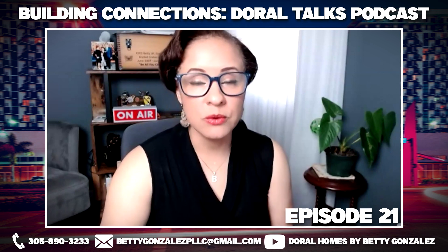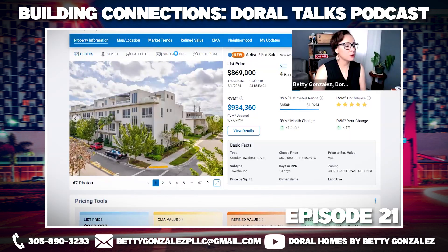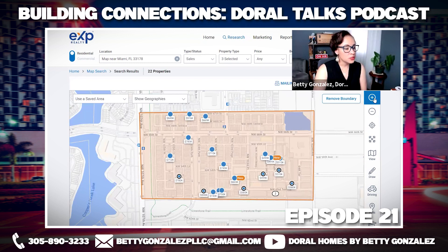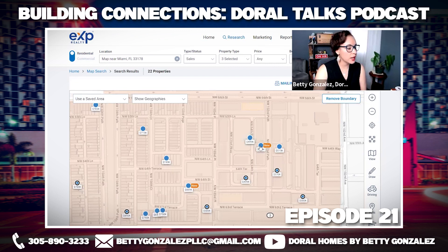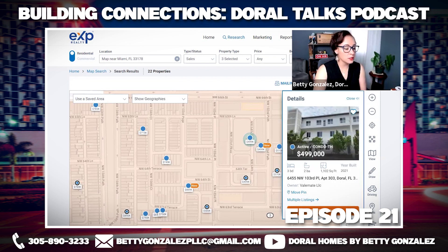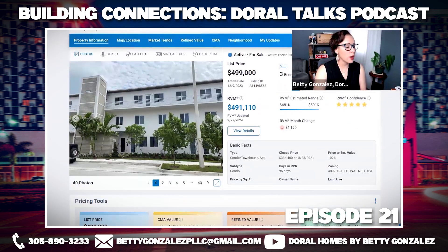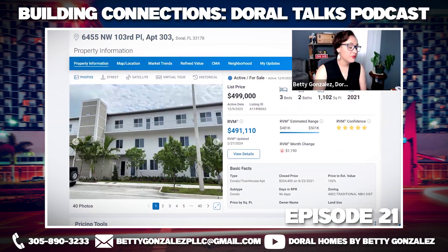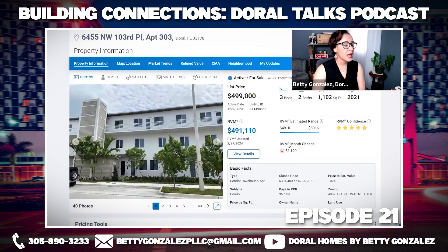Now I want to show you two other very smartly priced properties in the same community — these are apartments, listed at $499,000 each, in the exact same building. The pricing is very smart. Whoever placed the second one knew they could not go higher than the other, or they'd be selling the other person's property. As you can see, this property is priced right in between what the program estimates it should be — about 102% of estimated value.